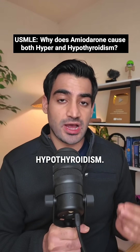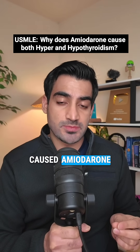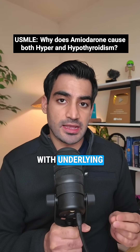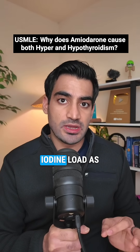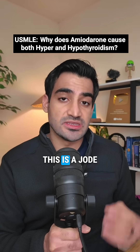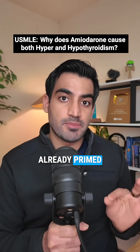Now let's talk about amiodarone-induced hyperthyroidism, and there are two types you need to distinguish. Type 1 happens in patients with underlying thyroid disease like multinodular goiter or subclinical Graves'. Their abnormal thyroid uses the iodine load as substrate to overproduce hormones. This is the Jod-Basedow phenomenon — iodine-induced hyperthyroidism in a gland already primed to go haywire.